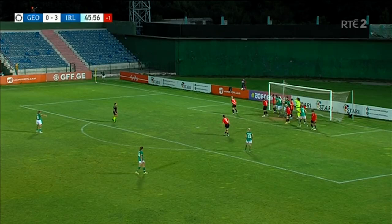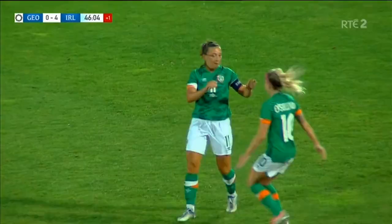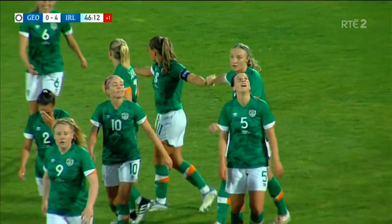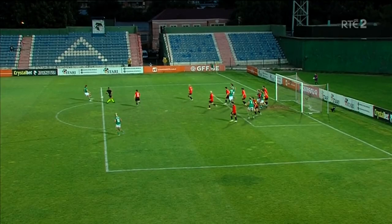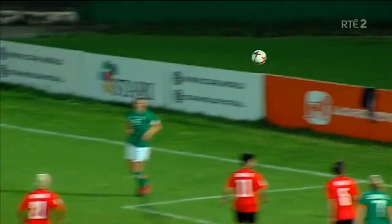It's gone for Katie McCabe again — unmarked on the edge of the box — oh yes! The goal coming in stoppage time at the end of the first half, exactly as happened in Dublin in November when Denise O'Sullivan got Ireland's fourth goal in stoppage time at the end of the first half. That lob over the goalkeeper — Katie McCabe's second, Ireland's fourth at halftime in Gori. It's the same as it was in Tallinn: Georgia nil, Ireland four.